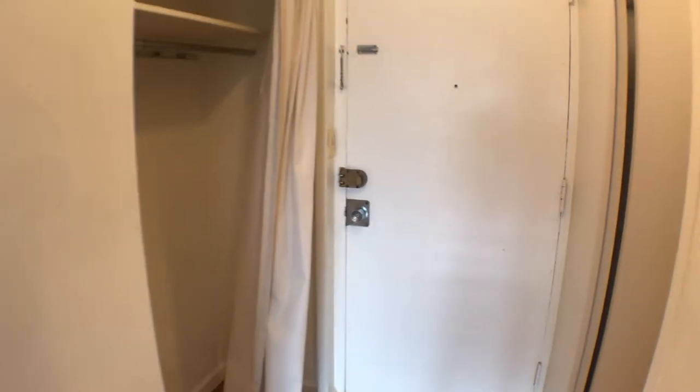Coat closet right there. It's the entrance into the room, into the studio.